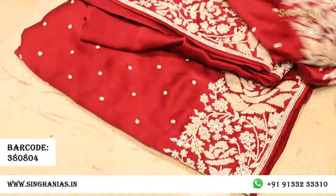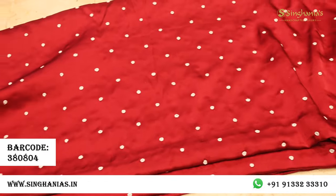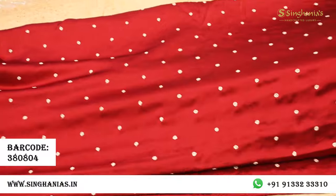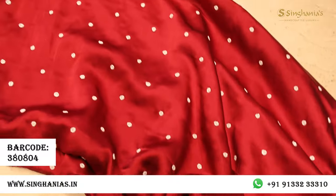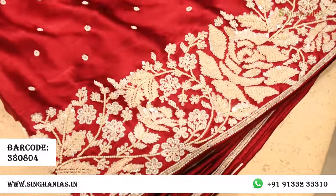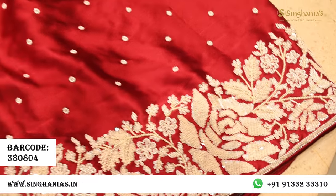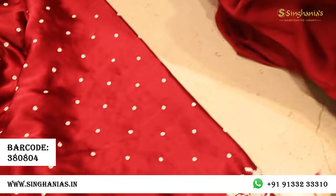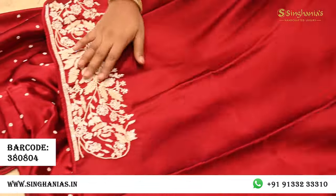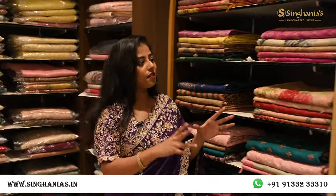On the same lines, here is something in maroon color — not zardozi but complete pearl work. It's so rich, soft, and smooth on a satin base. The body has simple detailing, and towards the border there's complete detailing with a lot of flower motifs and sequin work. The blouse is plain but has complete detailing on the blouse border.